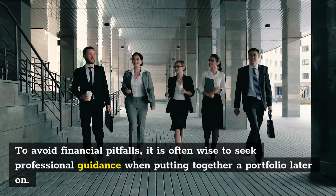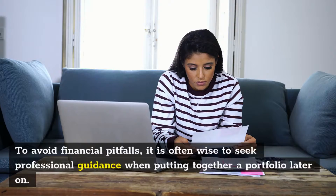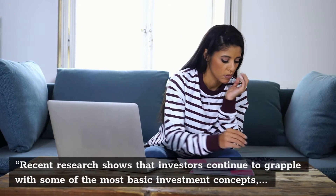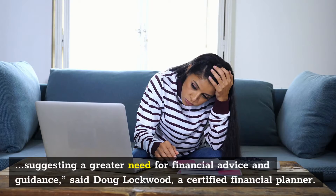Consult A Professional. To avoid financial pitfalls, it is often wise to seek professional guidance when putting together a portfolio. Recent research shows that investors continue to grapple with some of the most basic investment concepts, suggesting a greater need for financial advice and guidance, said Doug Lockwood, a certified financial planner.